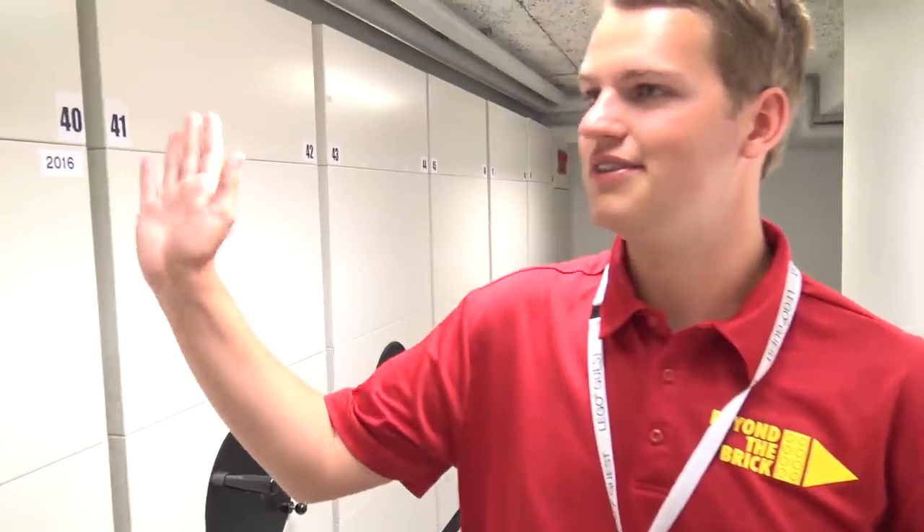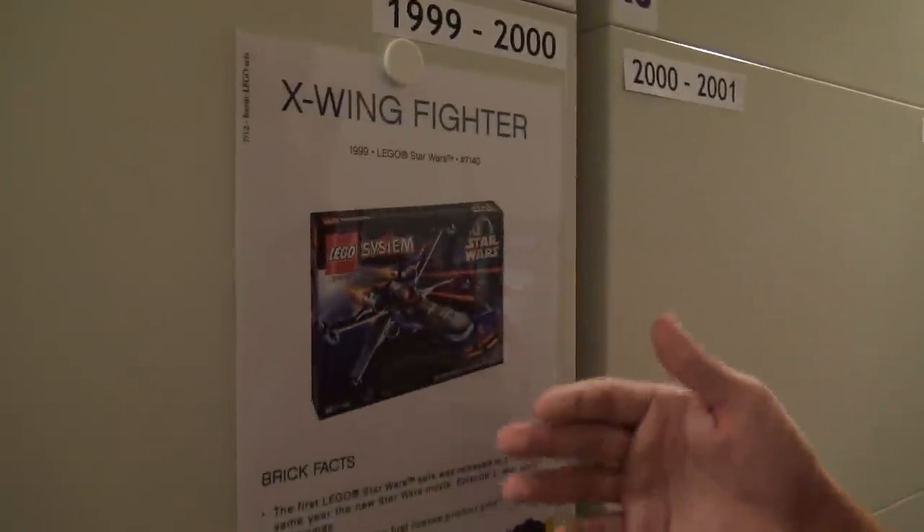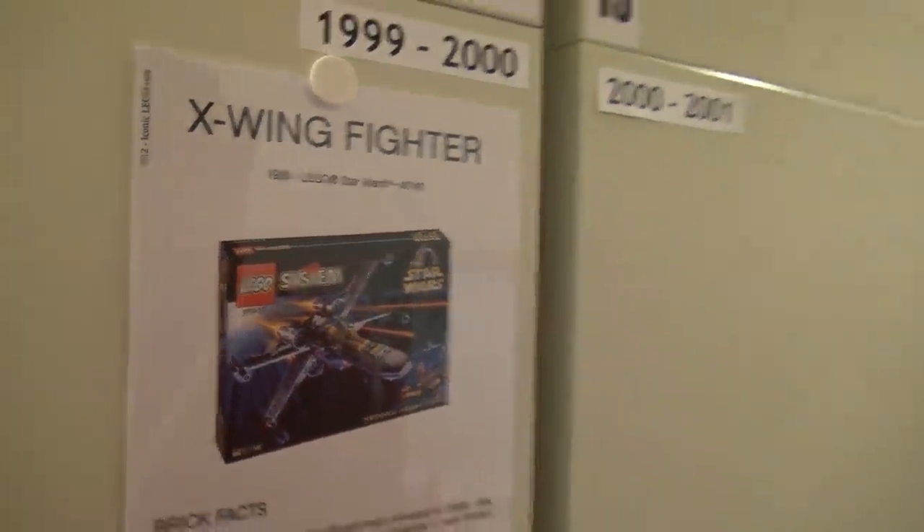We're in the basement of the LEGO Idea House — this is Memory Lane. It's an archive of roughly 90 percent or more of every LEGO set ever made, all on these shelves. Some sets to the right haven't been released yet, so those are kept secret. As you move further down, you reach the very beginning of LEGO and can see all the sets from the start. There are little signs describing things — here's one of the old X-Wing sets from the original Star Wars line.